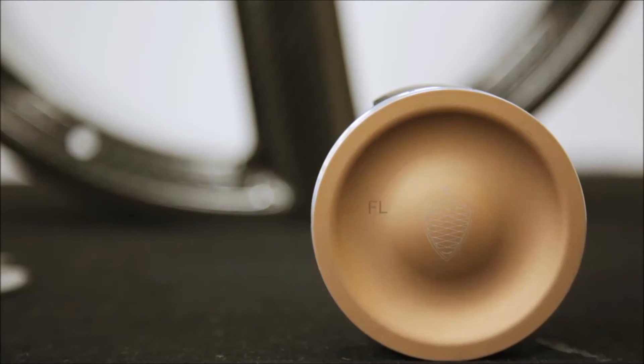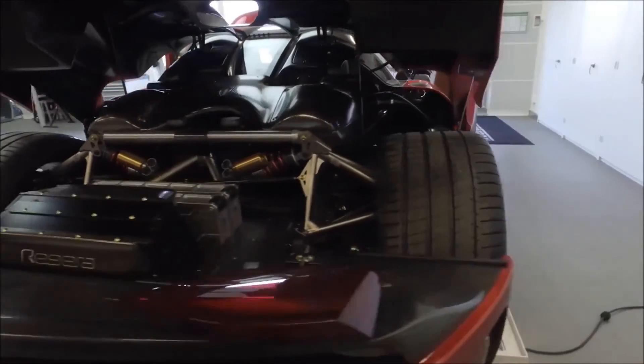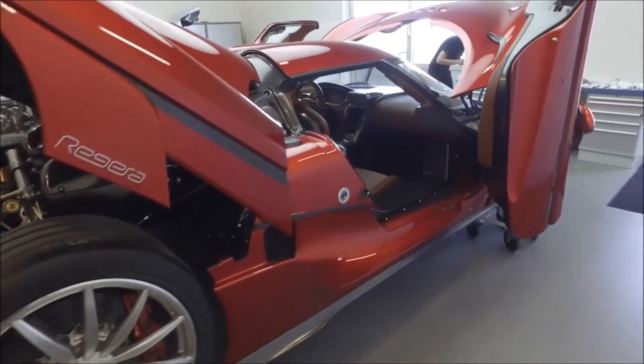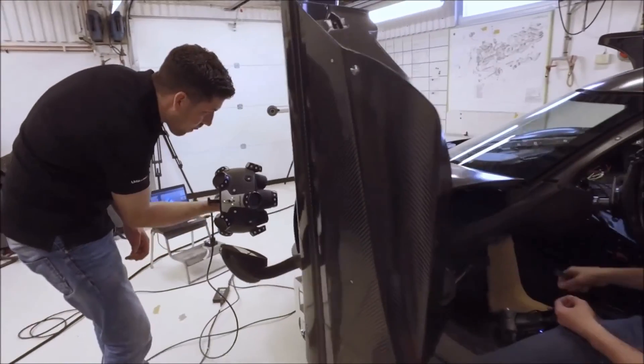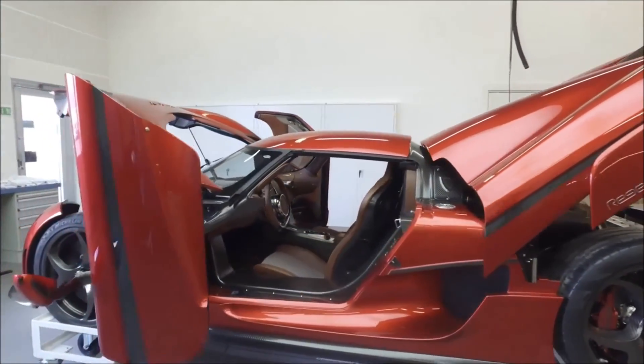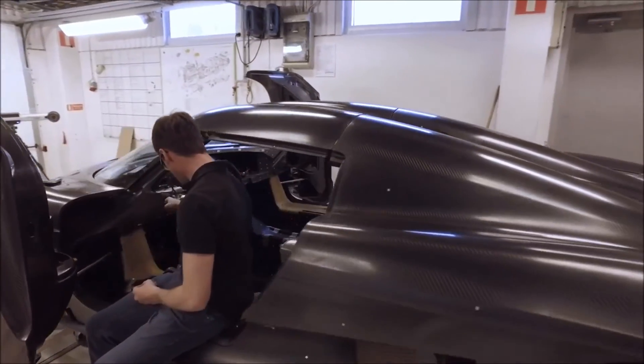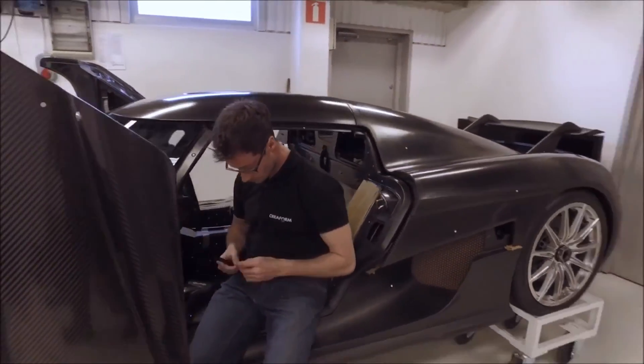We try to push the boundaries at all times with the development and design of our cars. As we say, perfection is a moving target — it's a very difficult challenge to stay on top and stay ahead of the competition. When we choose partners like Creaform, we're looking for the same aspirations from that company. We definitely feel that Creaform is leading the way in metrology, just like we're leading the way in automotive.